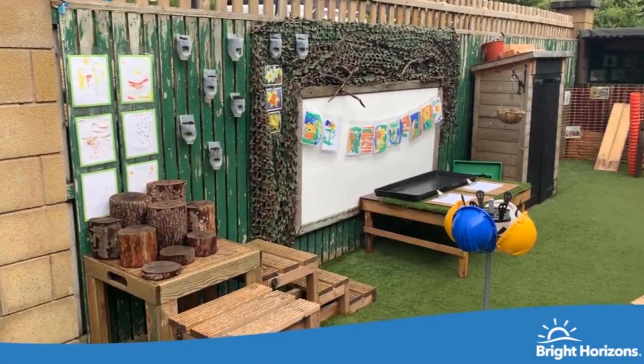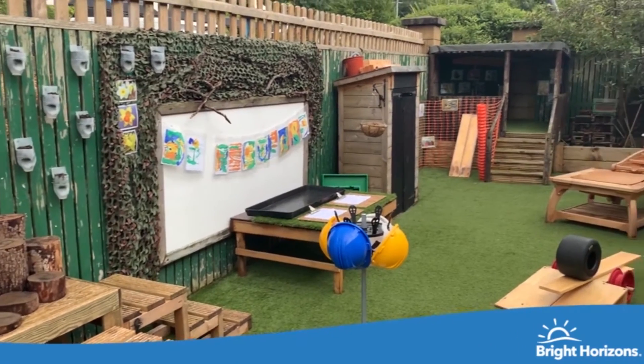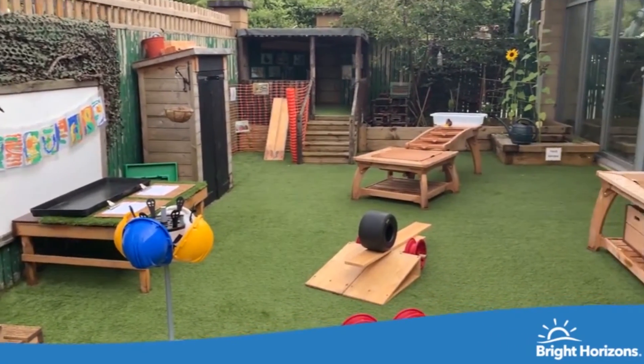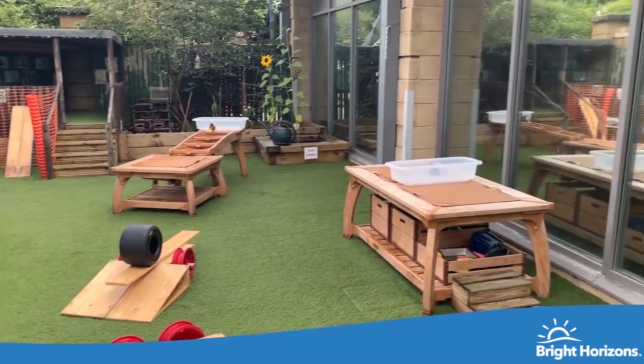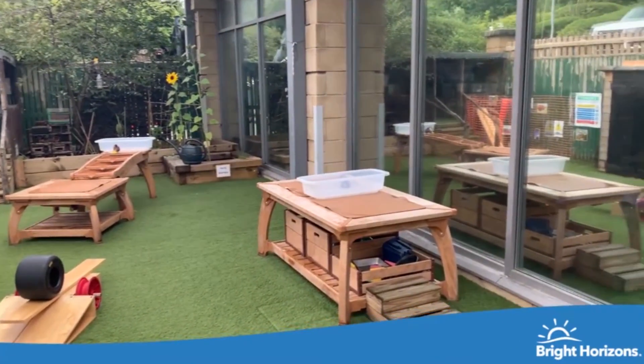Our large preschool play area is perfect for us to use our imagination. We have a den, large climbing equipment for gross motor development, as well as a garden area for planting and growing. We learn through our culture and our community.